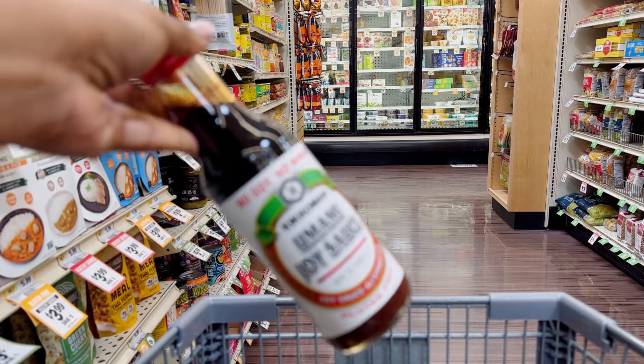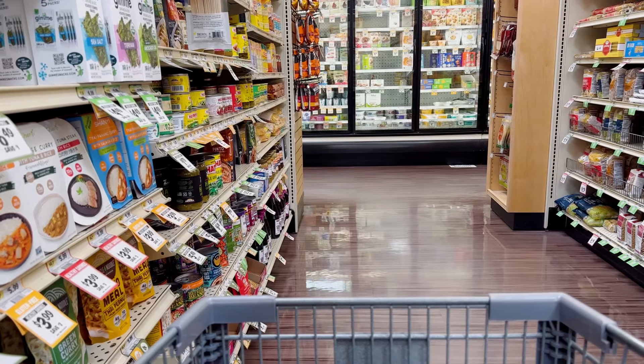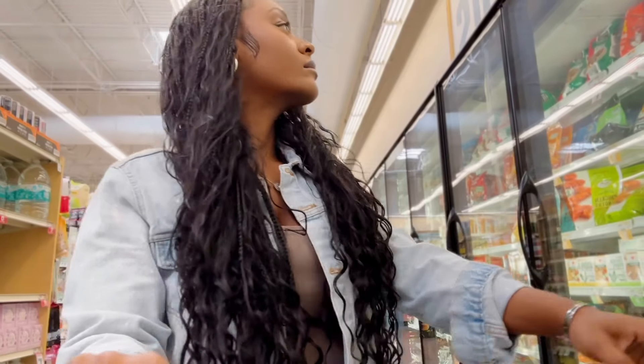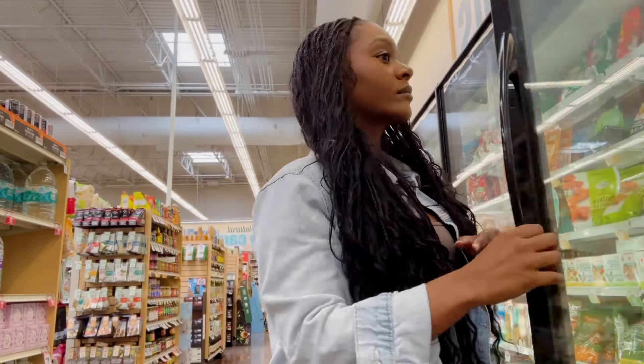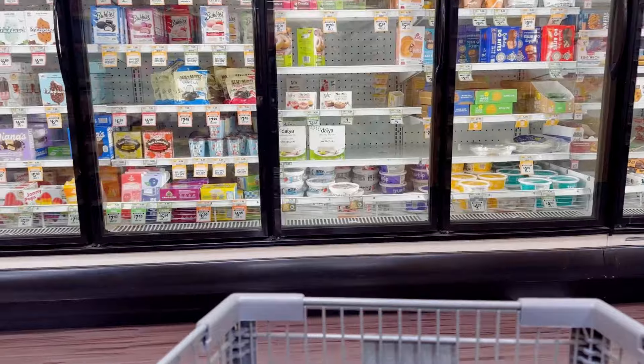Next up, I got this umami joy sauce. It is a soy sauce alternative — gluten-free with no soy, no wheat. I love to use this when I'm making something Asian inspired like stir-fried noodles or a sweet teriyaki chicken or shrimp. Just something really good and savory.